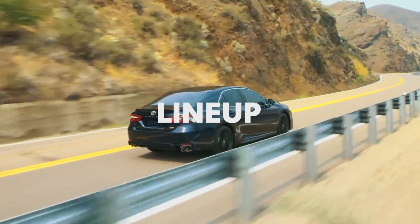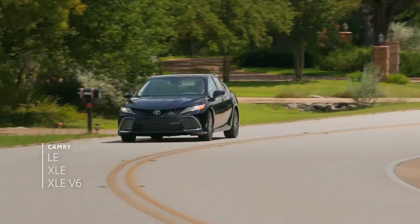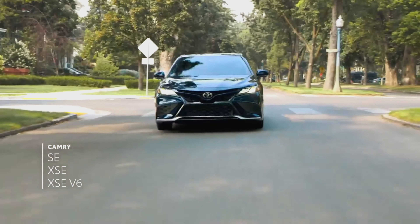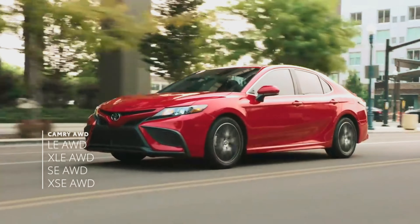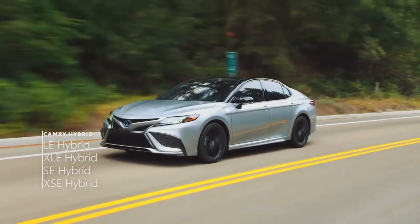Like many modern Toyotas, Camry's lineup is divided along two paths: the refined L-grades and the sporty S-grades. Along either path, Camry can be equipped with Toyota's available all-wheel drive or an efficient hybrid powertrain.